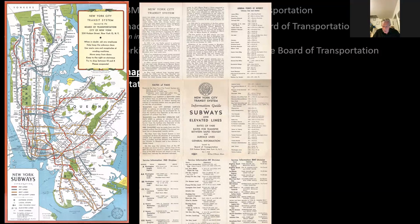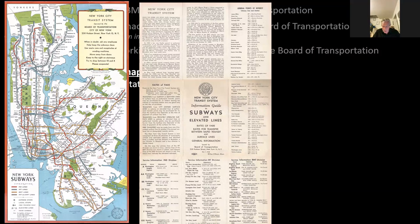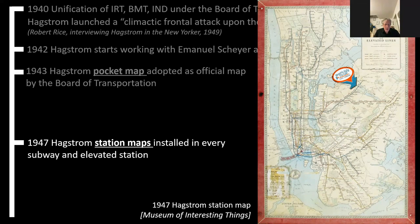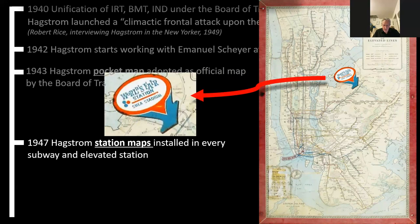In 1947, Hagstrom moved on to a very lucrative contract for $70,000 to produce station maps to be installed in every subway and elevated station in the network — 3,500 of these were produced. They were very long-lasting: Hagstrom had developed new techniques of melamine printing, which would be very water-resistant and vandal-resistant. He developed these for the Navy during the war, and now applied that technique to produce his melamine maps for the subway stations. Here we see a World's Fair sticker applied to a station map in 1964 — so the map had been there for 15 years and was still being used, and here we see a photograph of the map in situ in an elevated station.